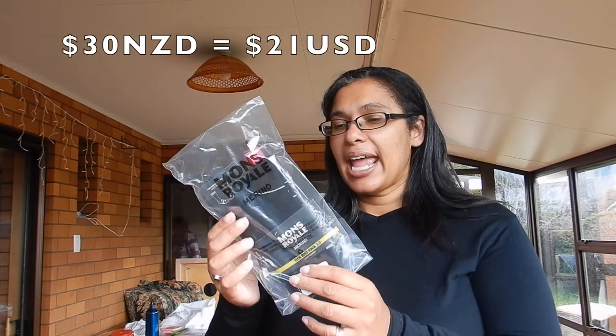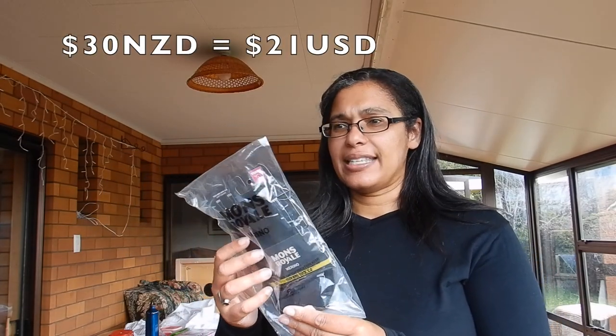Like the underwear, the socks are more expensive than a regular pair of socks. These are $30, and there's a few different varieties that you can get on the Mons Royale website. Not an affiliate link, but it is in the description box below.